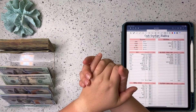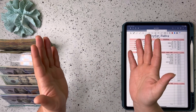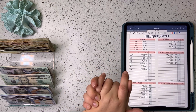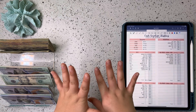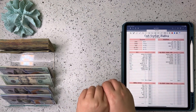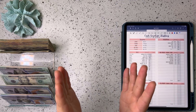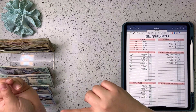Hi guys and welcome back to my channel. If you're new here, I'm Ashley and on this channel we talk all things budgeting and cash stuffing, including sinking funds and savings challenges. Today we are going to be stuffing our bill binder and our variable expense binder. So if that interests you, stick around and don't forget to subscribe.